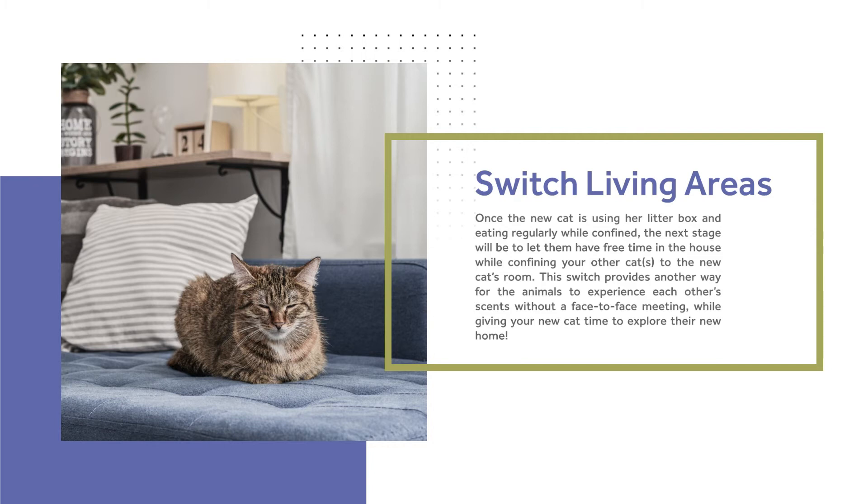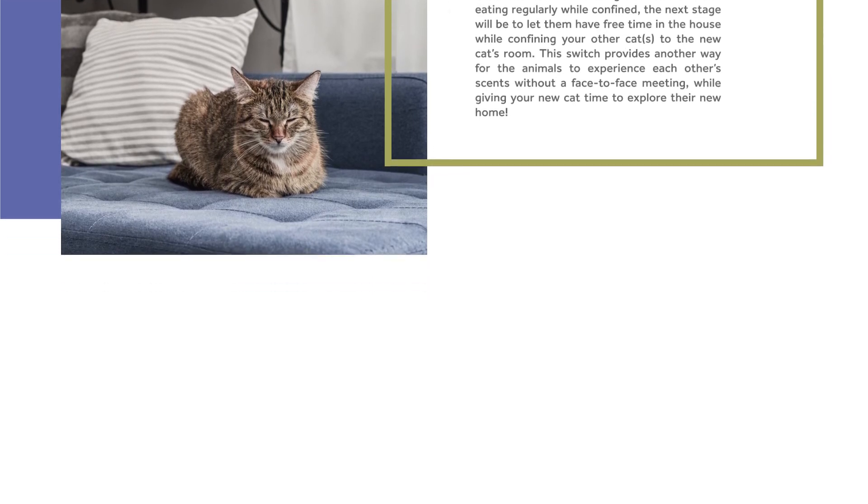This switch provides another way for the animals to experience each other's scents without a face-to-face meeting, while at the same time giving your new cat time to explore their new home.